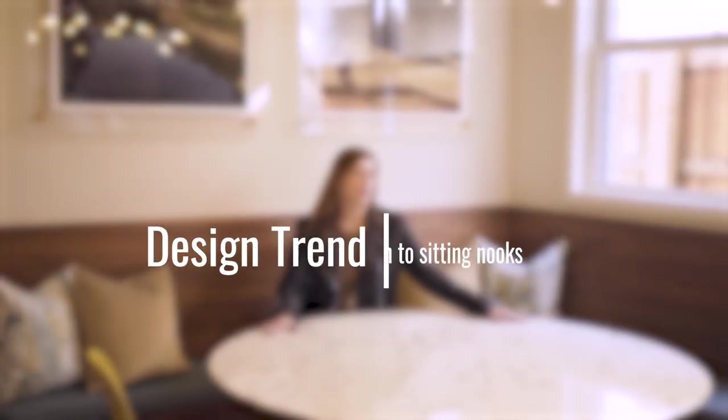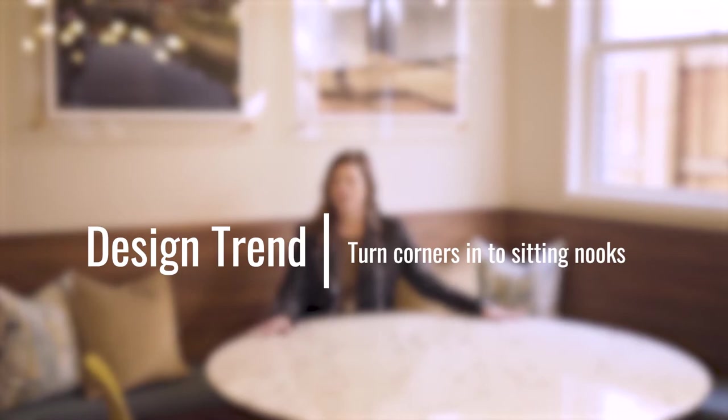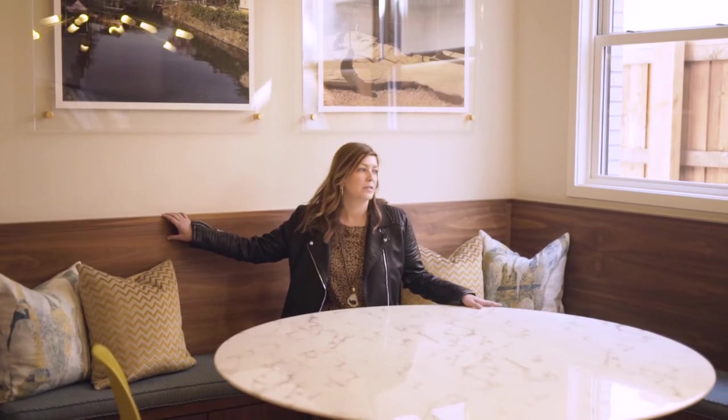Breakfast nooks are the best way to take advantage of an awkward corner space. In this house, we were fortunate — when they purchased it, it already had these really great wood built-ins that were stained in the same veneer as all the kitchen cabinetry, so we took full advantage of that and loaded it up.